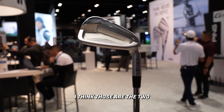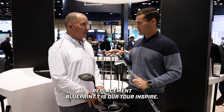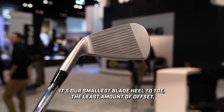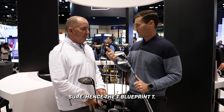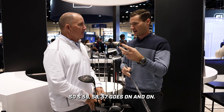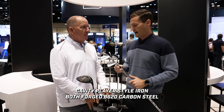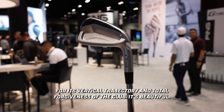Blueprint T and Blueprint S are our new offerings replacing the Blueprint line. The Blueprint T is tour inspired — a derivative of all the work we do with our tour staff. It's our smallest blade heel-to-toe, least amount of offset, truly an iron design for tour. The Blueprint S is an ode to our S-series irons of the past — S59, S58, S57 — it's back. It's a mid-cavity player-style iron. Both are forged 8620 carbon steel, intended to complement each other for vertical trajectory and total forgiveness. Beautiful, clean designs.